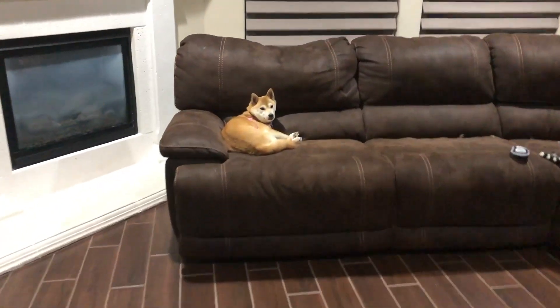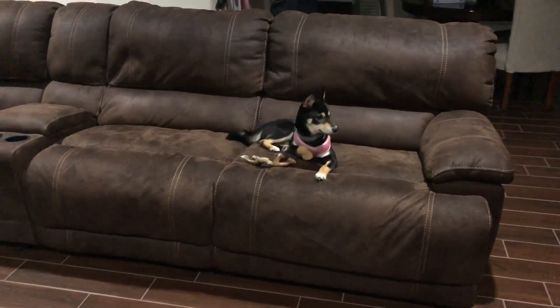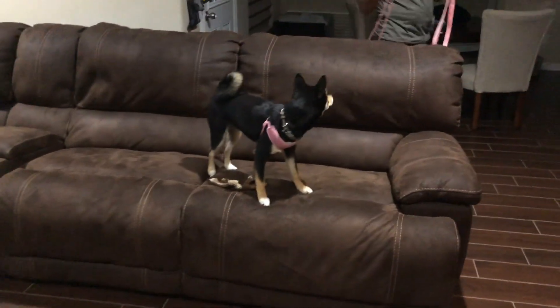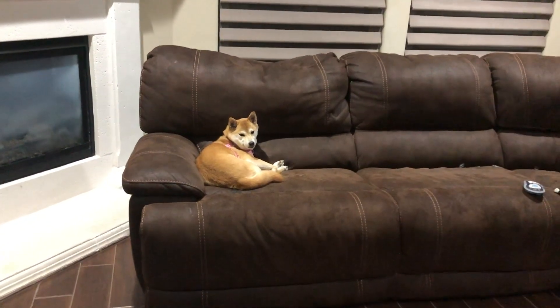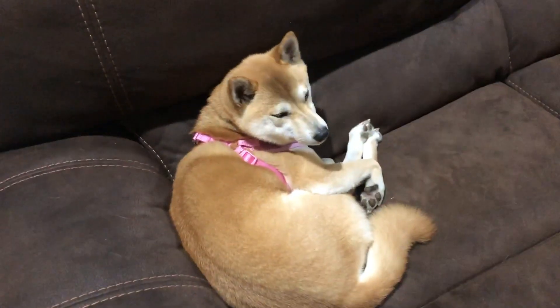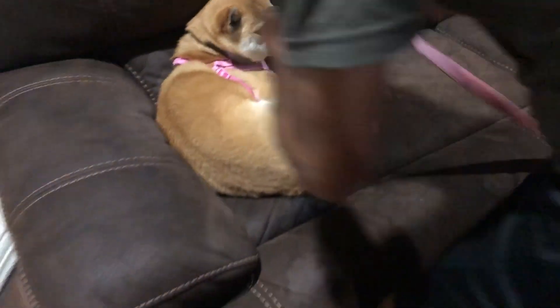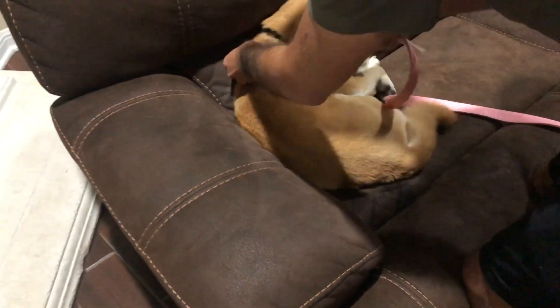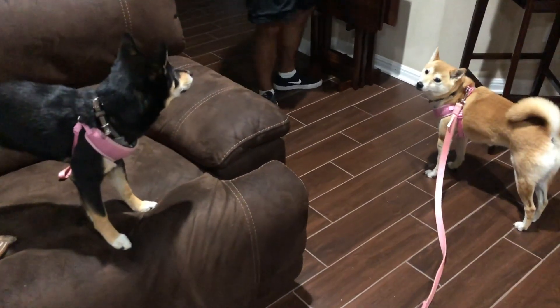Miss Charlie, do you want to go on a walk? Riley, you want to go on a late night walk? Riley's ready to go! Miss Charlie, are you too sleepy? We're gonna take them on a late night walk because they haven't gone on a walk since they've been home — they've been outside, just not on a proper walk. Charlie, you just let me do this. Oh, she understands now! How about you, jabroni — you coming?